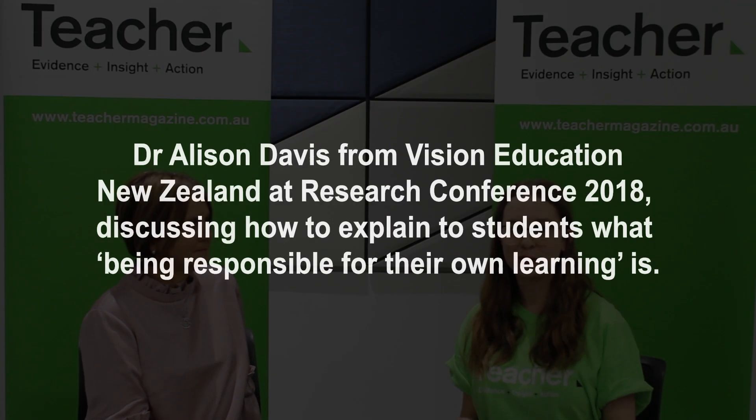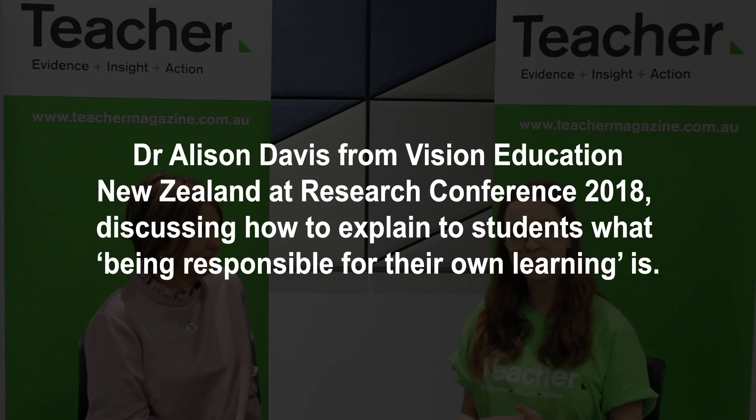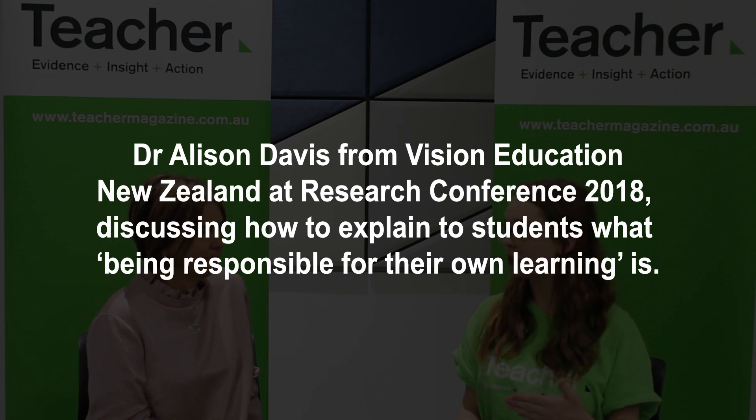I'm here at Research Conference 2018 with Dr. Alison Davis from Vision Education New Zealand. Alison, you mentioned in your presentation that it's important to tell students they're responsible for their own learning — but how do you actually make sure that students understand what that means?